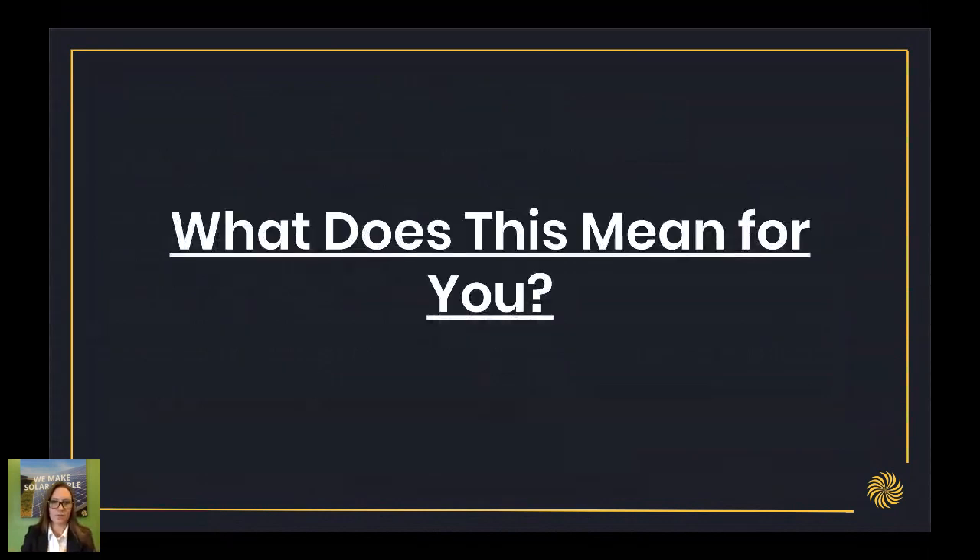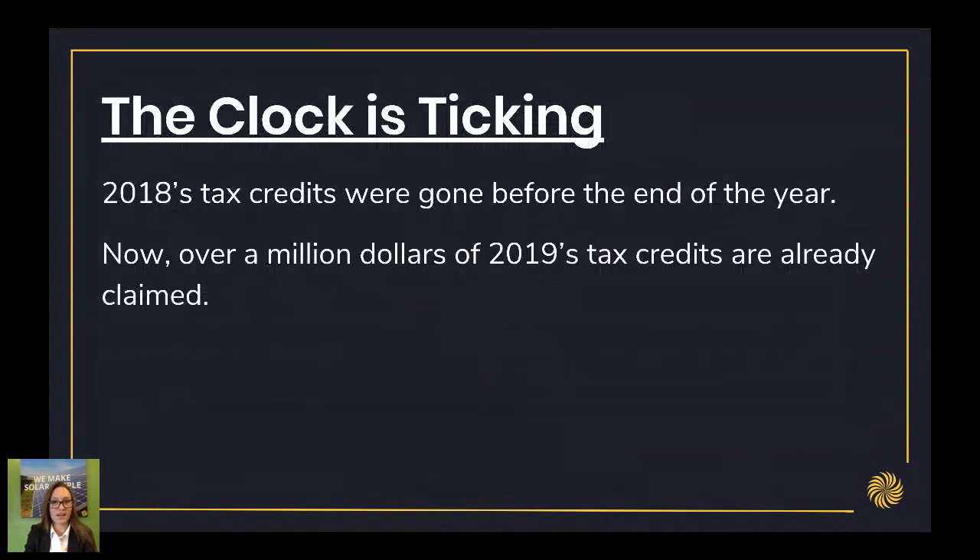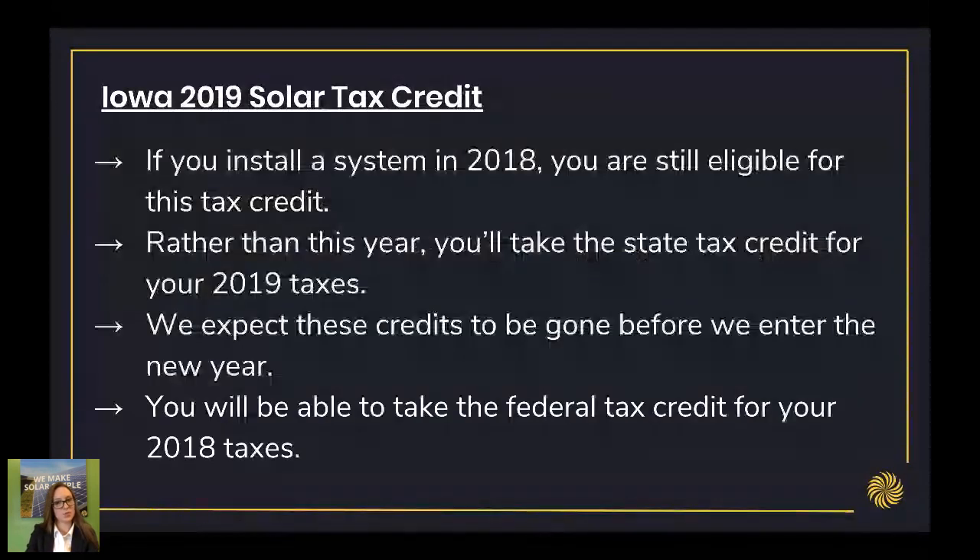So what does this mean for you if you've been interested in solar? The clock is ticking. The 2018 tax credits were gone well before the end of May. Now we're chipping into 2019 tax credits and we're already $1 million into that $5 million — so one fifth of the 2019 tax credits are already gone. Historically they do go very quickly, as we've seen in 2018 and now again in 2019.